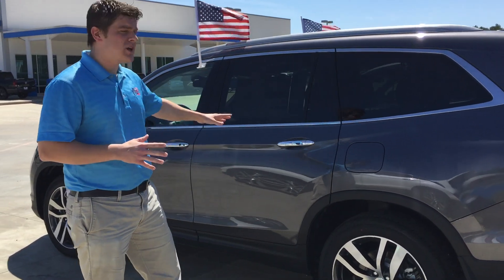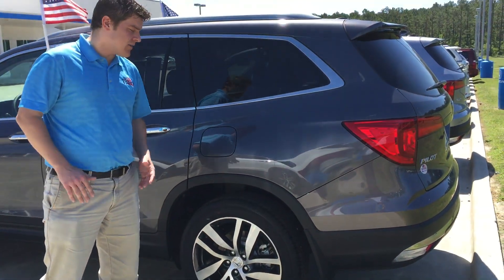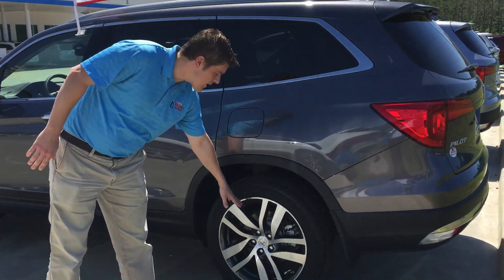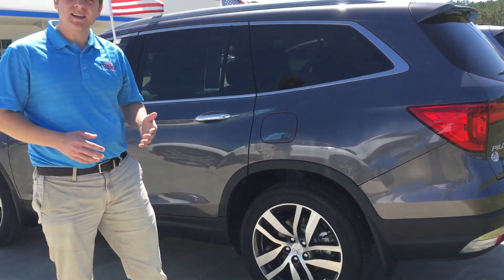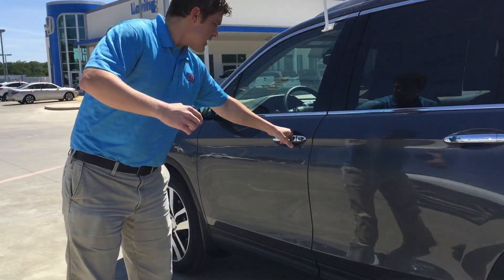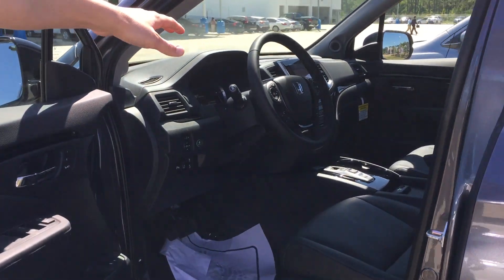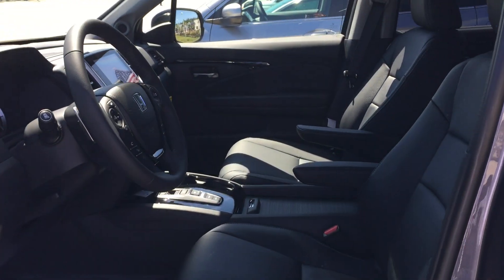So if you look right here, this is the 2017 Honda Pilot Touring. As you can see, a difference between this and the EXL are the wheels, of course. And just like the EXL, it's also going to have the power tailgate. If you look right here, this is what the front seats are going to be like. Both of them are going to have the leather seats that you're looking for.